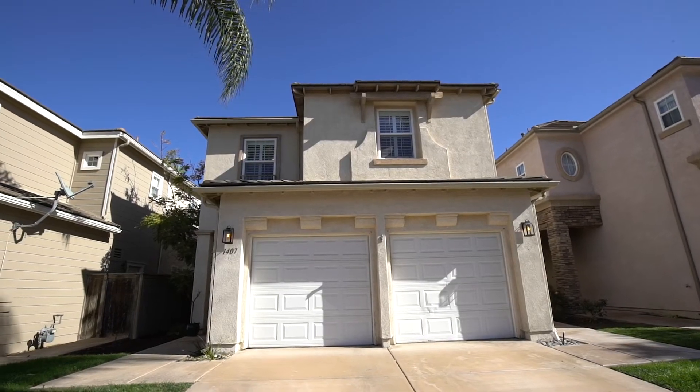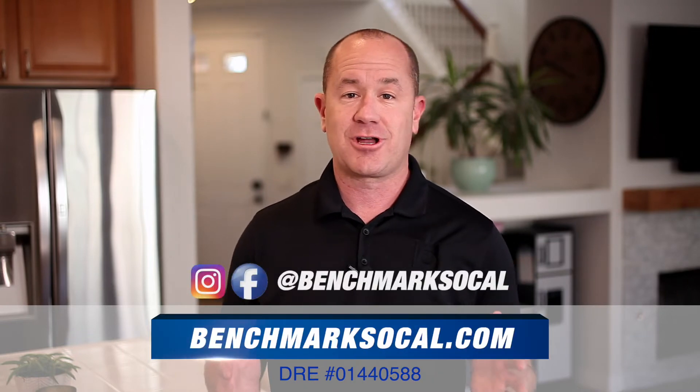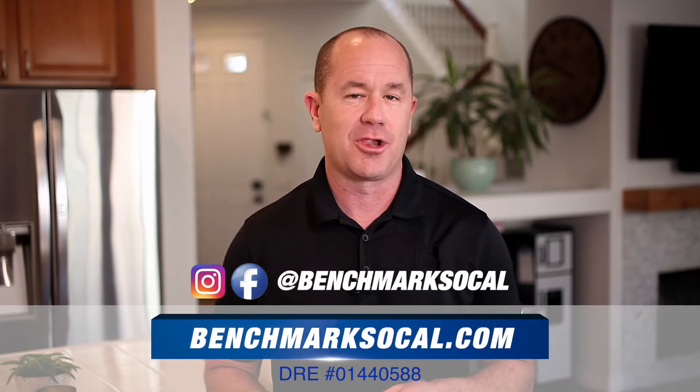I hope you enjoyed your tour today. If you have any questions about this home or any of the other properties we have available or even coming soon, give us a call at 760-849-4401 or visit us online, Instagram, and Facebook at benchmarksocal.com.